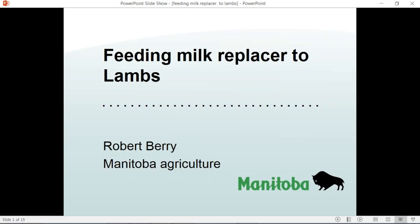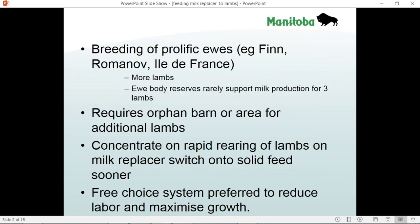Today's webinar is going to deal with feeding milk replacers to lambs, or to raise orphan lambs. Orphan lambs are much more common now due to prolific breeds like the Finn, the Romanov, and Ile de France. These breeds of sheep give many multiple births. We also need a dedicated facility or an area for raising these orphan lambs, concentrating on milk replacer but switching them to solid feed as soon as possible.